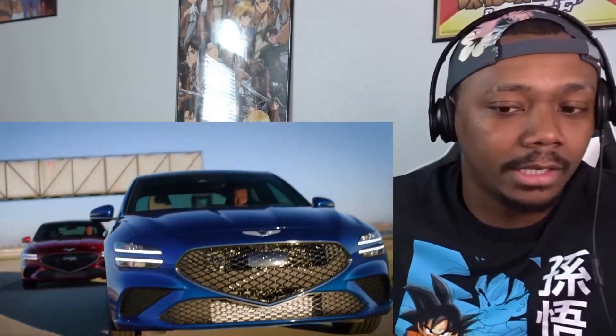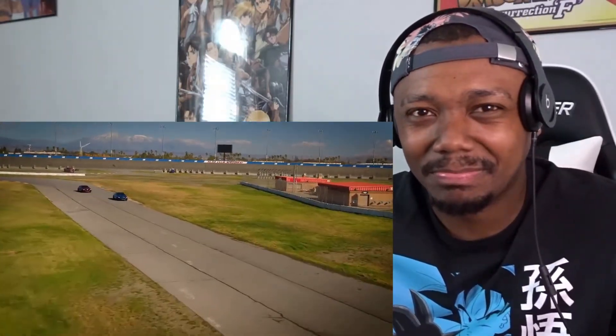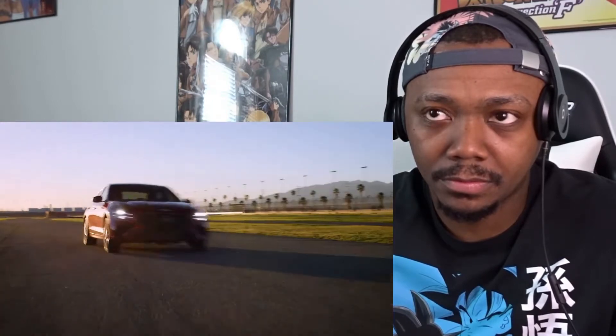We have a 3.3-liter 365 horsepower engine. That interior — oh my god. You know what you do when you have two cars like this? We race! It sounds good too, doesn't it? 3.3 twin turbo lambda V6 — you can definitely feel the performance come out in the engine, with this variable exhaust valve system. A lot of times you have to change the exhaust just to get a little bit more of a driver feel, but with the G70 that's already taken care of.